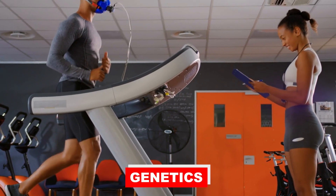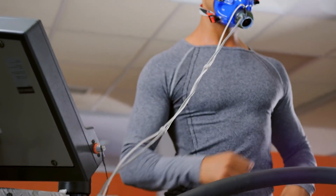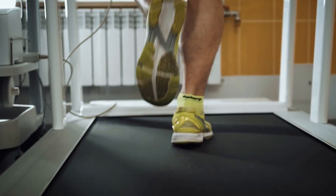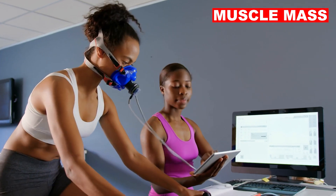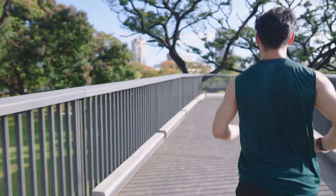Genetics play a significant role in determining your baseline VO2 max. Some people naturally have a higher genetic potential for aerobic exercise, while others may have to work harder to improve it. VO2 max tends to decline with age, primarily due to a decrease in muscle mass and a decline in the body's ability to transport and utilize oxygen. However, regular exercise can slow down this decline.